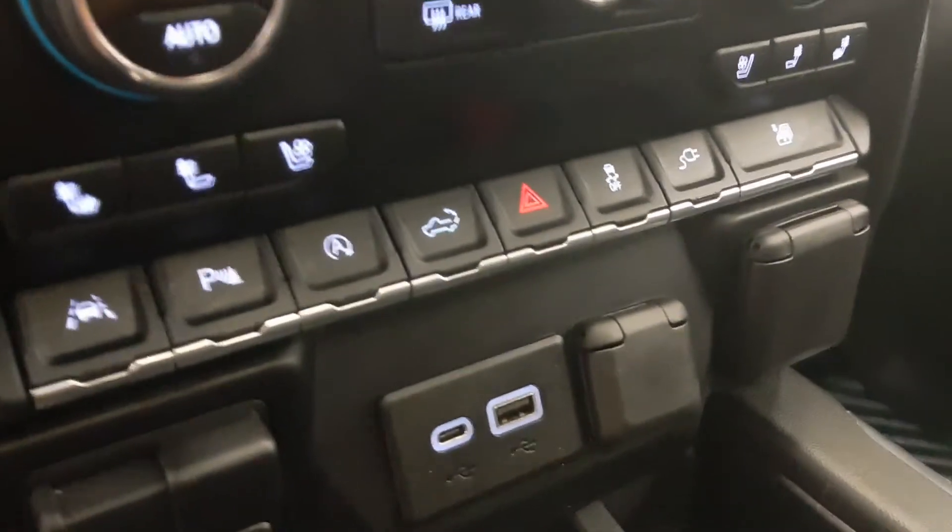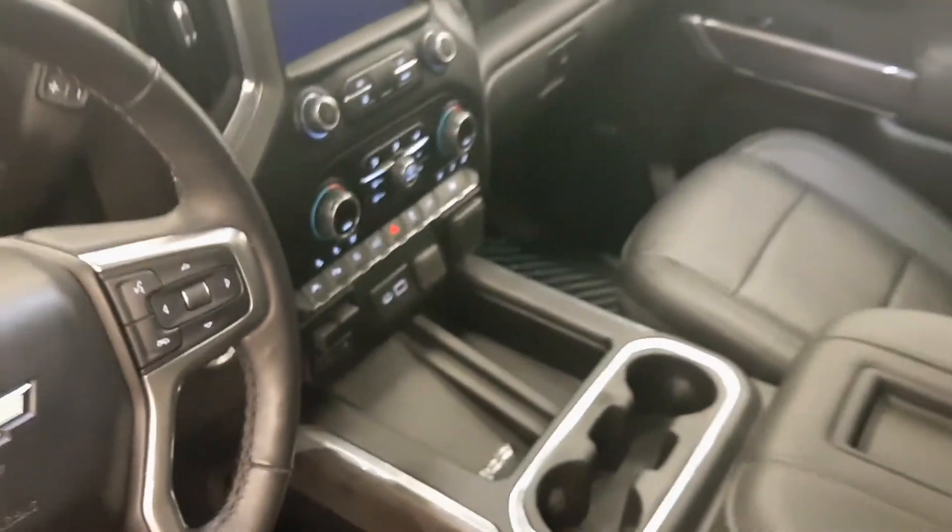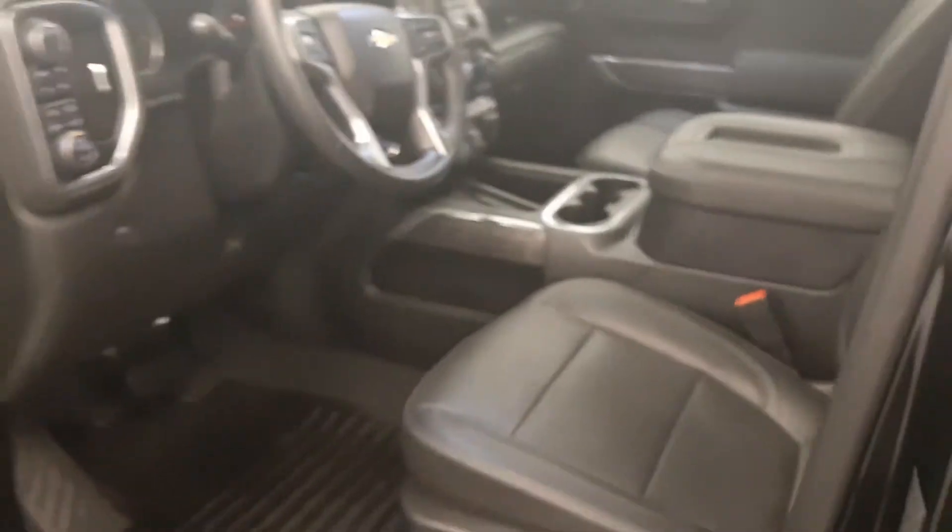Automatic start-stop, tailgate controls, traction control, auxiliary controls, trailer brake, USB support, and wireless charging pad. Our interior color is black.